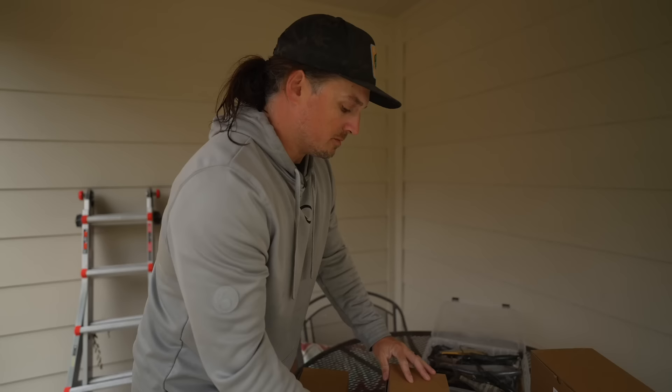I've got so much tackle to get organized — I gotta get it all together and into the new boat. Should we show them the new boat? Let's freaking do it.